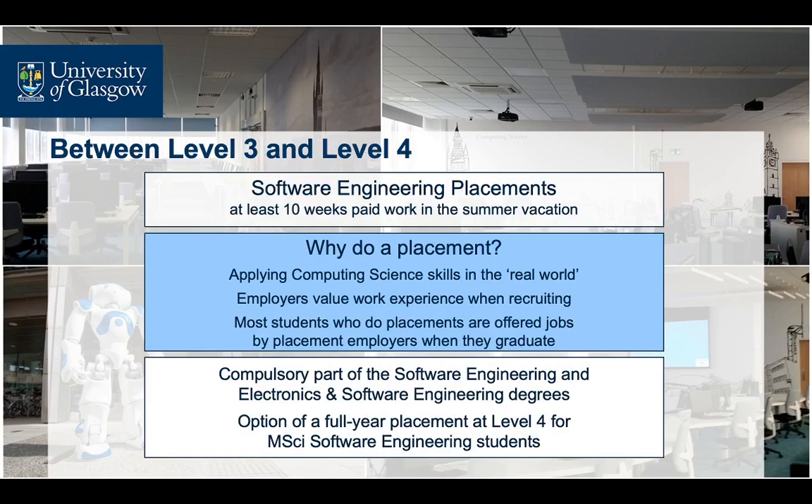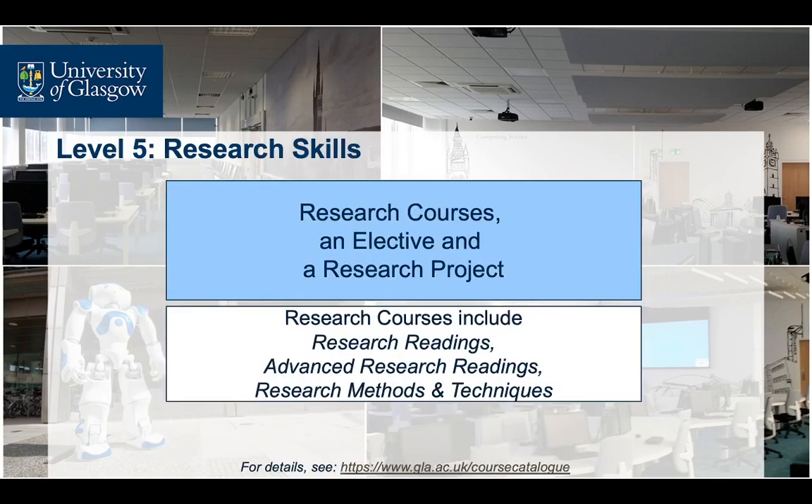All students can spend the summer between years three and four on paid industrial placements, while students on the MSci in Software Engineering programme can take the full fourth year as a year-long placement. In both cases, the students acquire valuable transferable skills and first-class work experience, while many of them return from their placement already having a job offer from their employer. Students taking the MSci option for any of our degree programmes spend their last year attending research-oriented courses and embarking on a major individual research project.